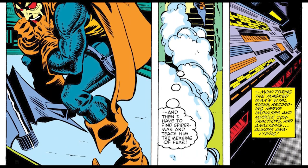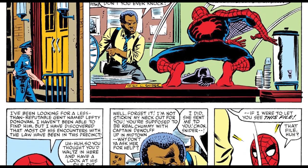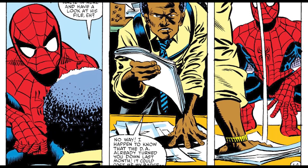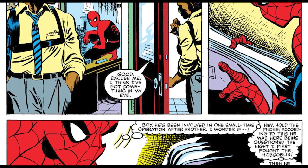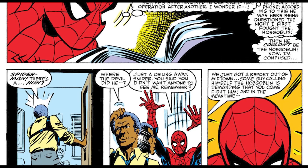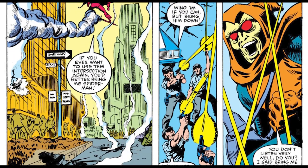This man now has the Norman Osborn Goblin Formula in him — his face was burned but he was hit with the chemical, meaning he has the super strength. He also has all the tech to make him the Hobgoblin. Meanwhile, Spider-Man meets up with Officer Lou Cinder, a close friend who helps him with police work. Lou lets Spider-Man look at old police reports on Lefty Donovan, then comes back to tell him: Hobgoblin is attacking New York right now and calling Spider-Man out for battle.